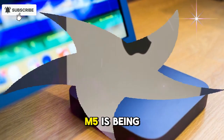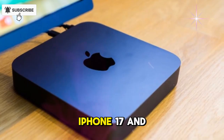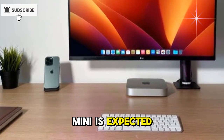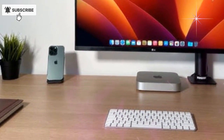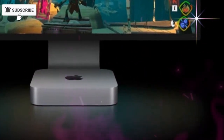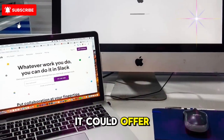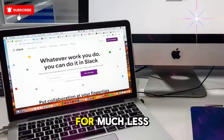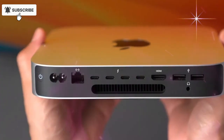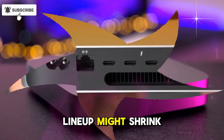The Mac Mini M5 is being designed as the desktop heart of this transformation, integrating perfectly with devices like the Vision Pro, iPhone 17, and M5 MacBook Pro. When compared to Windows desktops, the M5 Mac Mini is expected to dominate in performance per watt and silence — building a PC with the same power would cost more, take more space, and generate more noise and heat. Even compared to Apple's own lineup, the M5 Mac Mini could disrupt everything — offering 95% of the M5 MacBook Pro's performance for much less money, and nearly the same muscle as the Mac Studio in a smaller, quieter form factor. If Apple truly brings M5 Pro and M5 Max chips to the Mini, the Studio's role in the lineup might shrink dramatically.